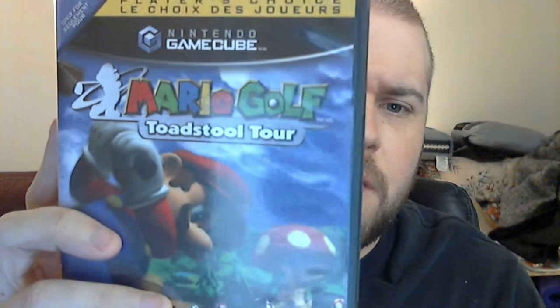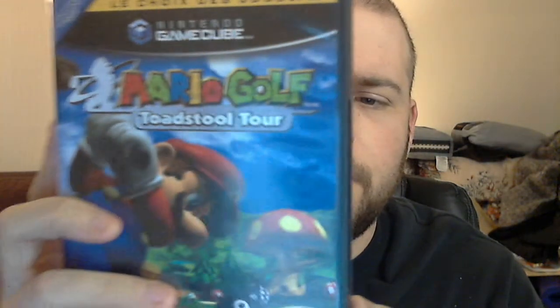The lone GameCube game — I got this at the Gaming Edge, that's the name of the store in Amherst. I got a copy of Mario Golf: Toadstool Tour on GameCube. I've always loved the Mario Golf series, especially the Nintendo 64 version. I've never actually played this version before, so I'm going to give that a shot.